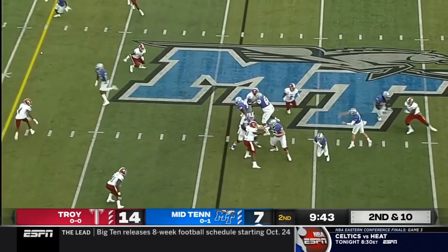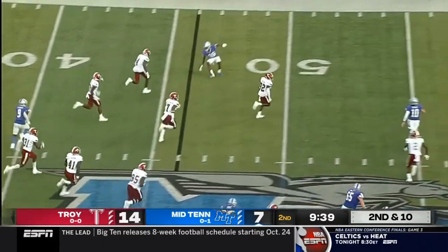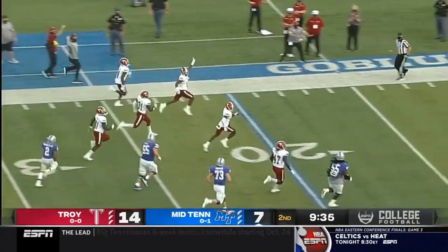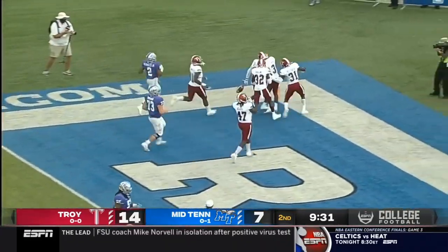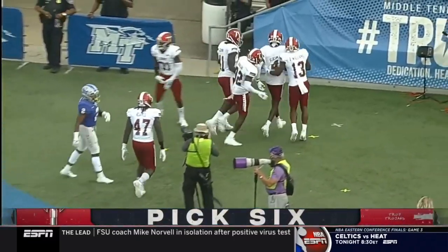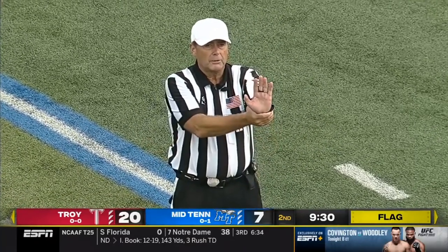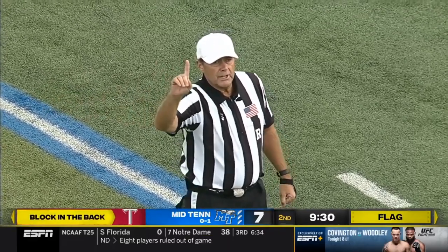Second down and 10. O'Hara quick throw, will hit middle — and that one is picked off. Intercepted by Craig Slocum, and he has got a convoy in front of him. Touchdown, Trojans. During the return — blocking the back, return team number two — ten-yard penalty from the spot of the foul. It'll be first down, Troy.